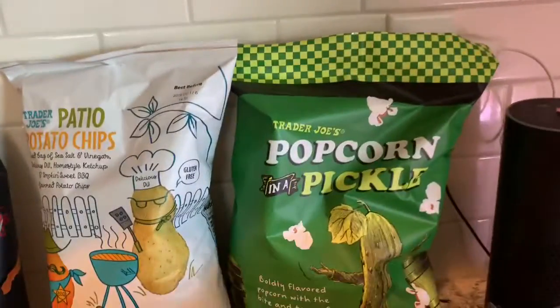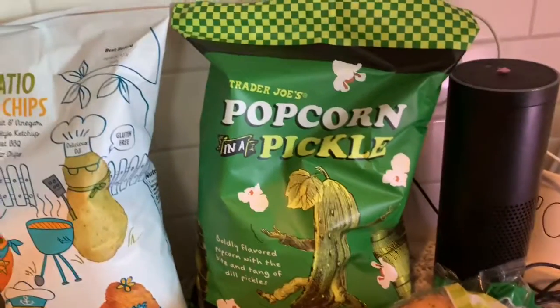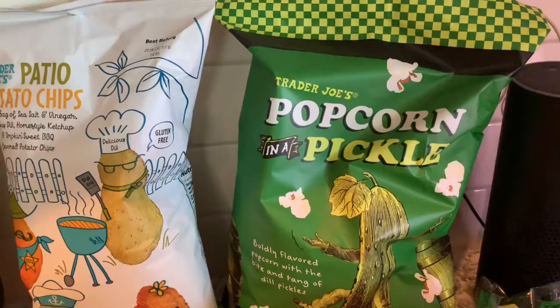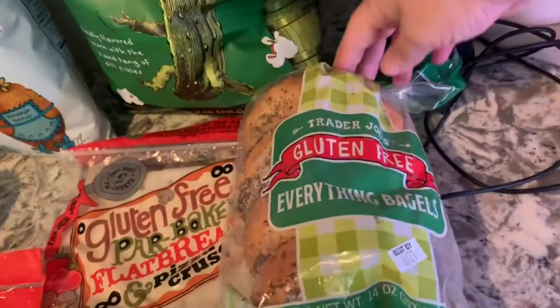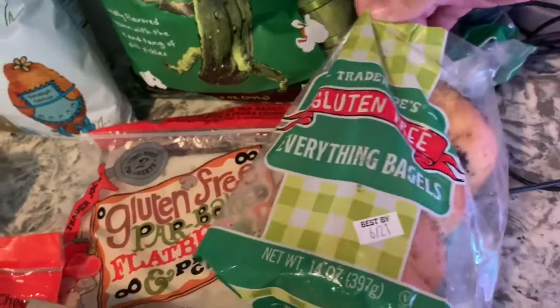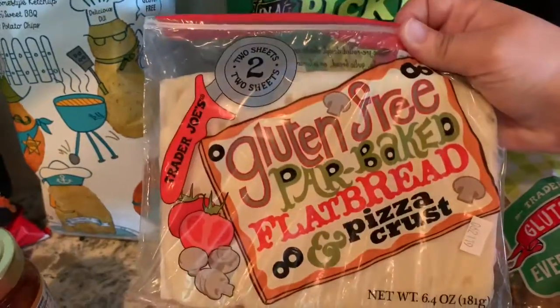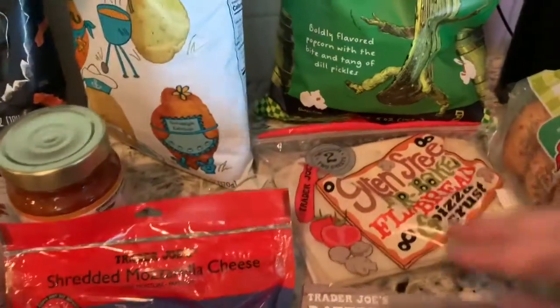And I got this for Bristol — she loves pickles and popcorn, those are her two favorite foods, so it's both of her favorite foods in one. I got some of my favorite gluten-free everything bagels — they're so good. I got some of this gluten-free flatbread pizza crust and I'm going to melt some mozzarella and garlic and make like a little cheesy bread.